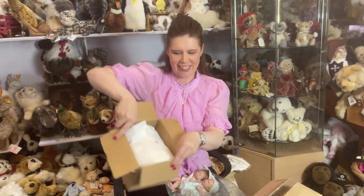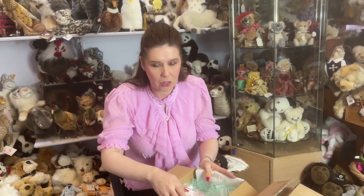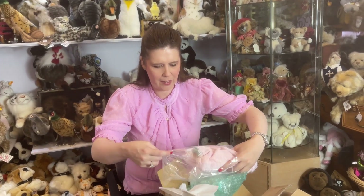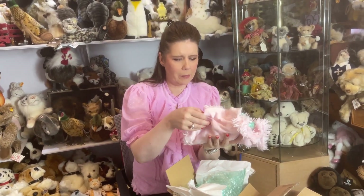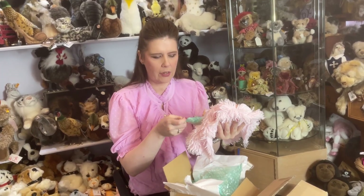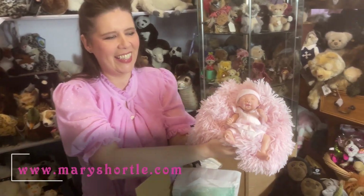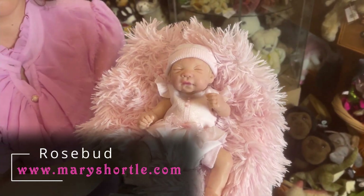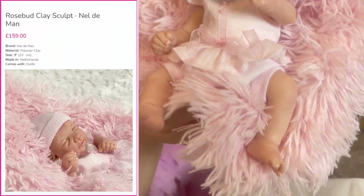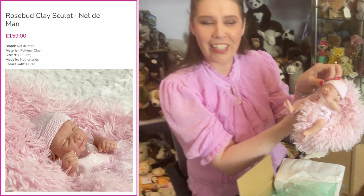Oh gosh, look — another exciting package to open! We've had so many deliveries here today. We've been action-packed all day and I was just really excited to get this video made and share this opening with you. Oh, a little soft fluffy pink blanket — a sleeping one! These dolls are roughly between eight and nine inches so they're a nice cabinet size doll. Many of you who come into store have known Nell De Man as an artist and were also fortunate enough to meet her at signing sessions we held in Harrogate and Leeds.